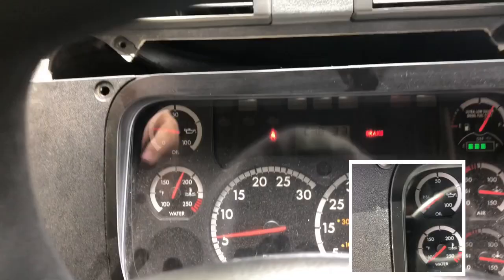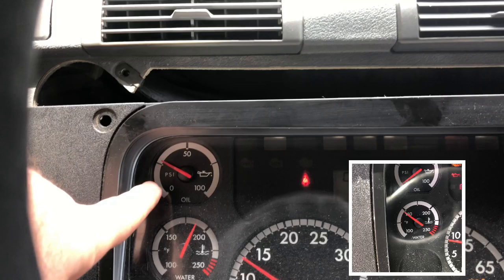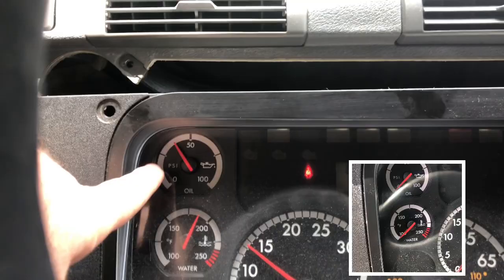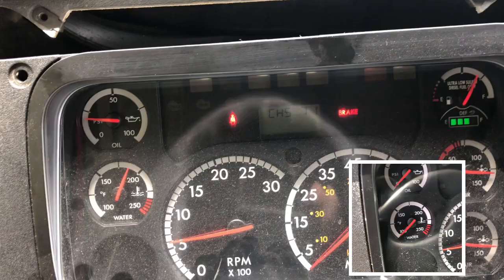So before doing the oil change, filter change, and sensor change, I decided just to change the dashboard panel. Look what happened — with a different panel, the oil pressure reading is completely healthy. The problem was obviously not the sensor, not the engine, just the indicator. So before you run and change everything else, make sure your dashboard isn't acting weird like it did in my case. Thank you.